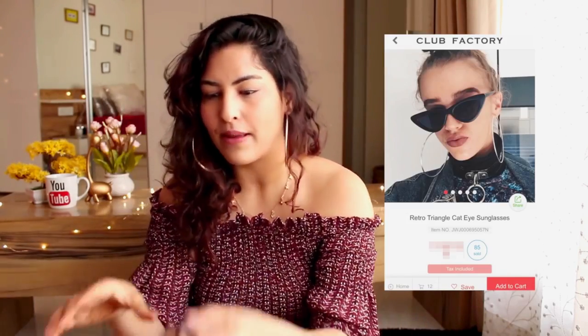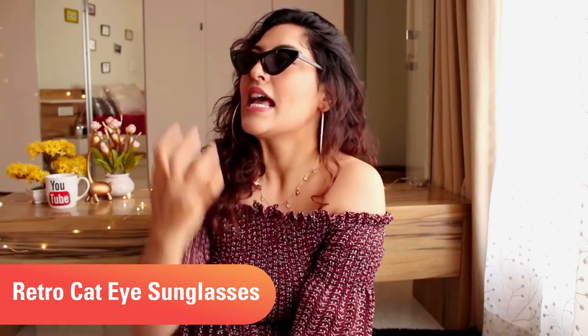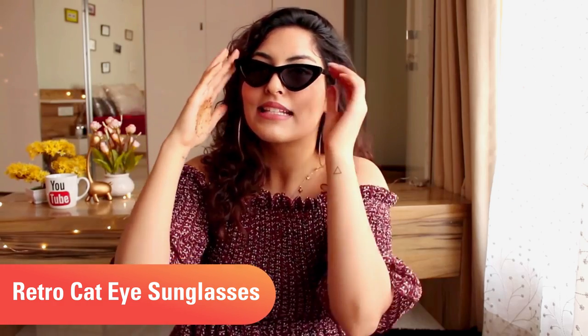The next thing I got is the one I'm most excited for. You guys know that I absolutely love my sunglasses — give me as many sunglasses and I will just keep adding them to my collection. This is what it looks like on the app and this is what it looks like in my hand. Let's try them on. These are those retro Instagram-style sunglasses that every blogger is wearing — literally my Instagram feed is filled with people wearing these sunglasses and I'm just like, I need to get these sunglasses.